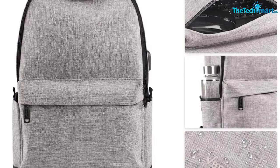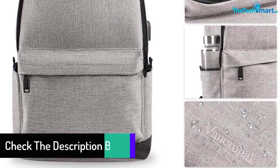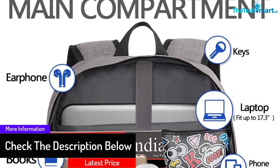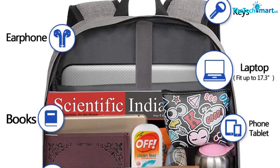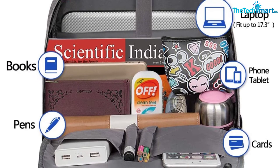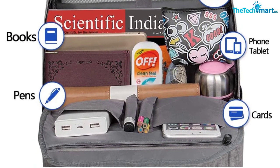Additionally, there are four slot pockets and a smaller front compartment for you to store your belongings in an organized manner. Furthermore, the USB port is conveniently situated at the side of the bag, close to the slot for the power bank, so that you can easily connect it to your mobile device. As a bonus, you can find a hole for your headphones.